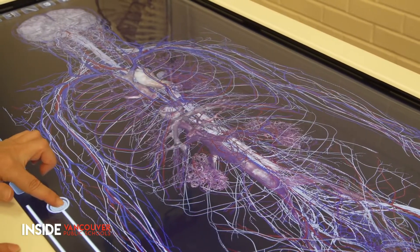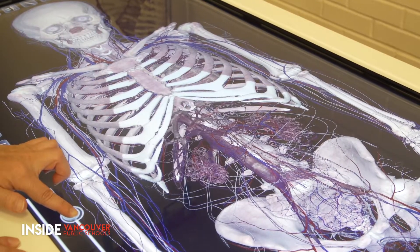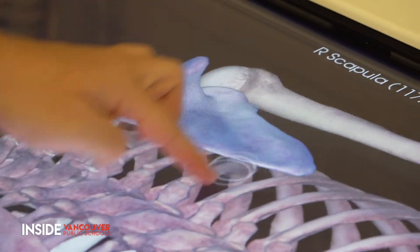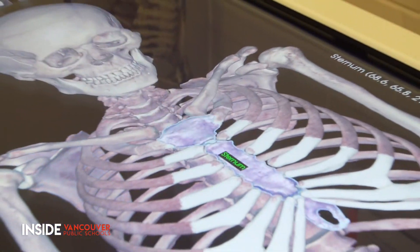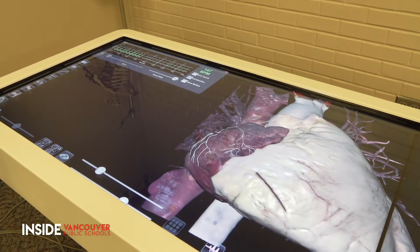Teacher Colleen Dunnigan demonstrated the machine for us, showing how she can now isolate muscles, the skeleton, the nervous system, any part of the body. Students can rotate the body parts, seeing them in three dimensions, and seeing how they interact with one another. They can simulate a heartbeat, seeing how higher and lower beats per minute affects blood flow.